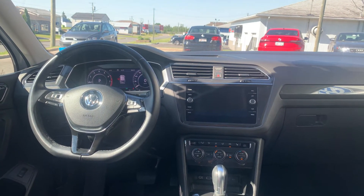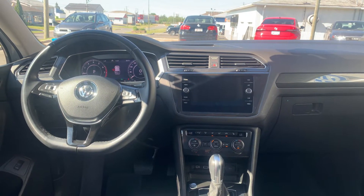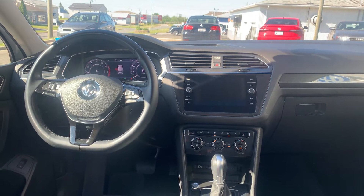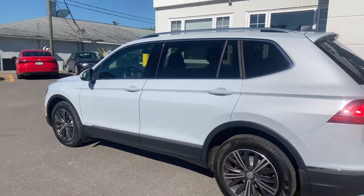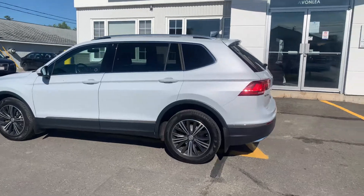And of course, heated mirrors. There you have it! We hope you guys have a great day and we hope to see you soon.